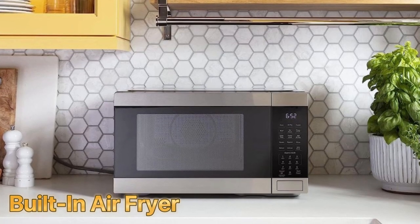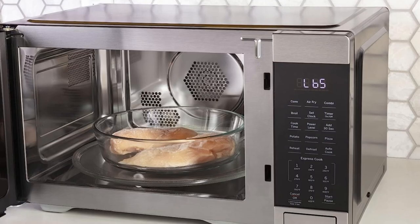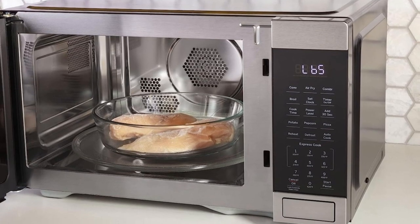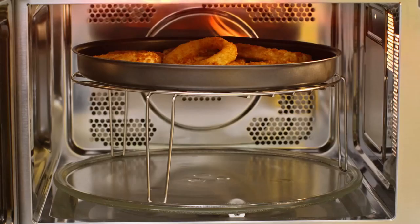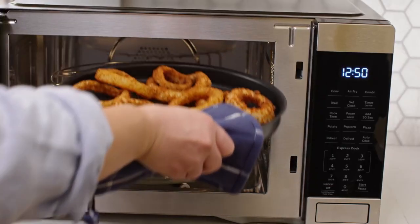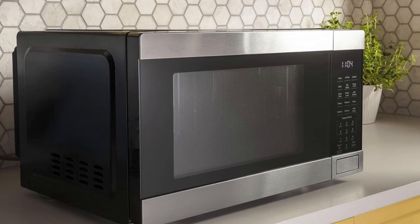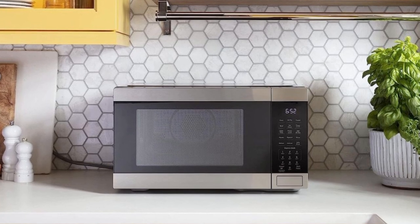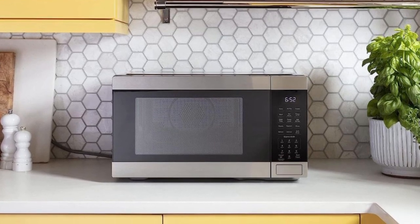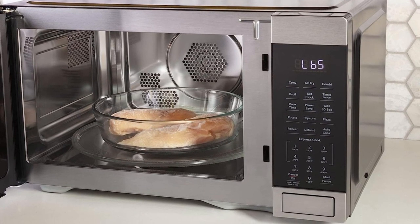With this built-in air fryer, you can cook your favorite foods in a healthier and crispier way, all in less time. Achieve restaurant-quality results with the Convection Mode — this microwave oven comes with a special rack that allows air to circulate around foods, ensuring even heat cooking. Say goodbye to soggy and unevenly cooked dishes. The broil mode takes your cooking to the next level; with a broiler right inside the microwave, radiating heat sears and caramelizes your food to perfection.